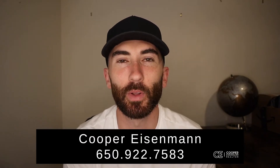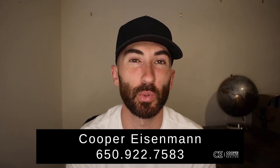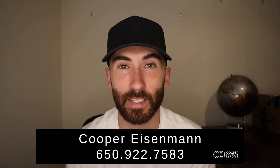My name is Cooper Eisenman with Keller Williams Realty and I specialize in residential real estate sales between Livermore, Pleasanton, Dublin, San Ramon, Danville, and Alamo. So if you need help buying and or selling, call or text me anytime.